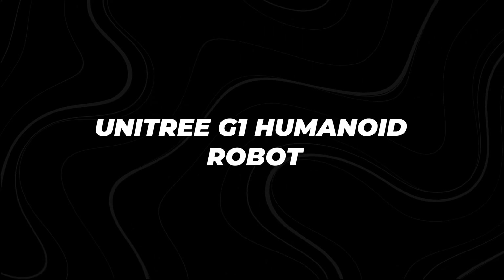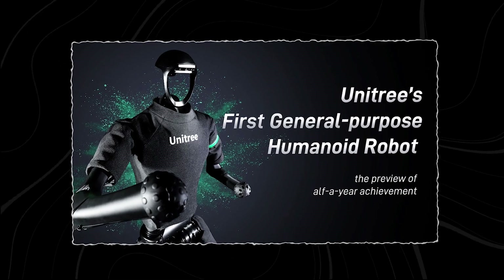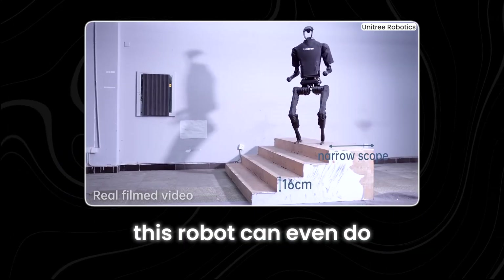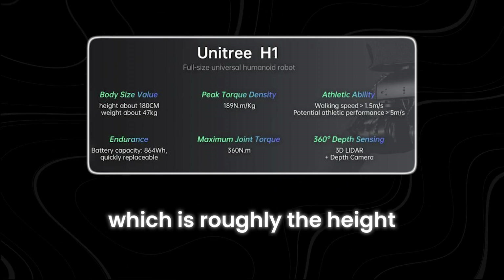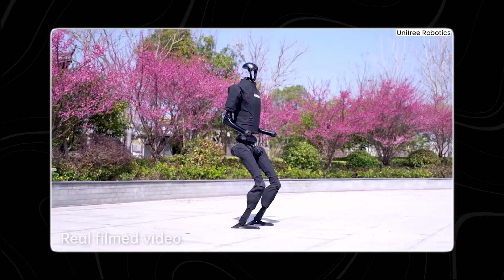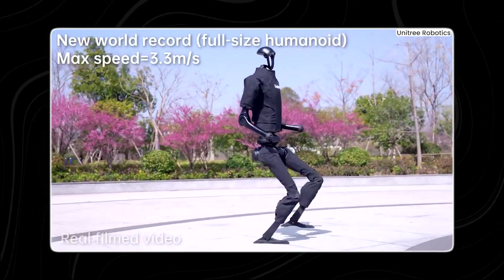Just last year, Unitree started making a large number of the world's first full-size electric-driven humanoid robots, called H1. This robot can even do backflips in place. The H1 is about 180 cm tall, which is roughly the height of an average adult, and weighs about 47 kg. The H1 has also set a world record as the fastest-running humanoid robot, with a speed of 3.3 meters per second.